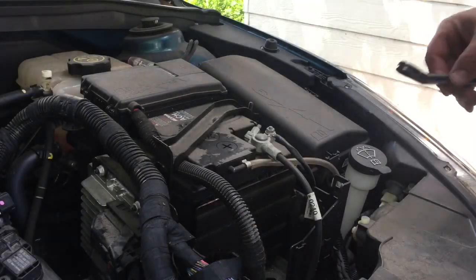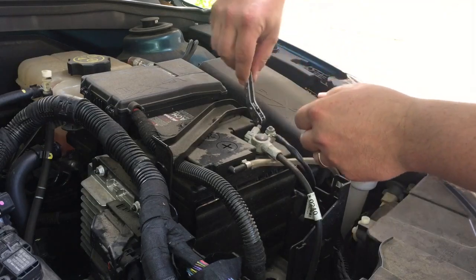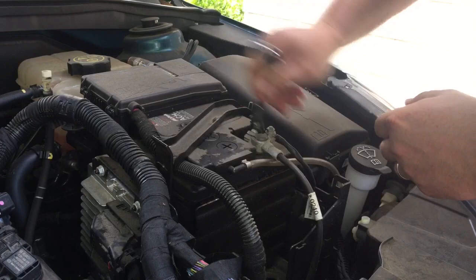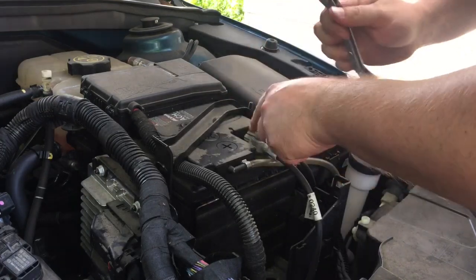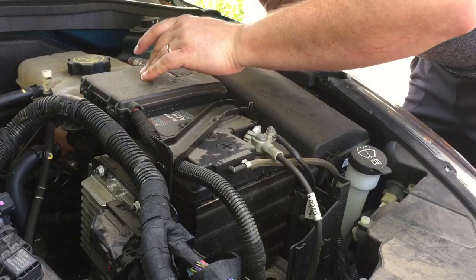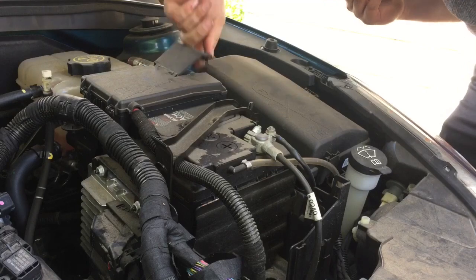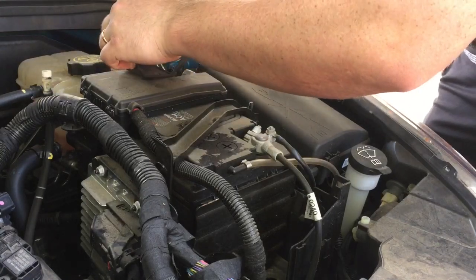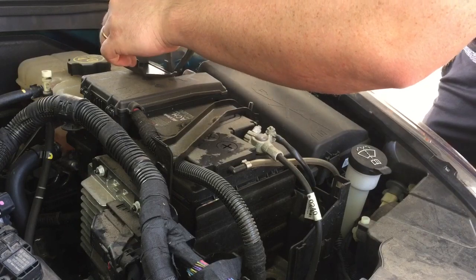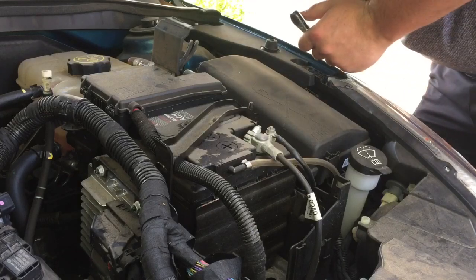All we're gonna do first is undo the terminal, maybe let it reset the computer — maybe that might just get it back. This is actually the first time this has happened, so hopefully that works.